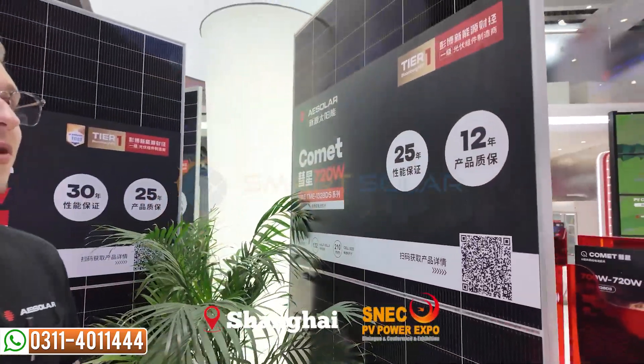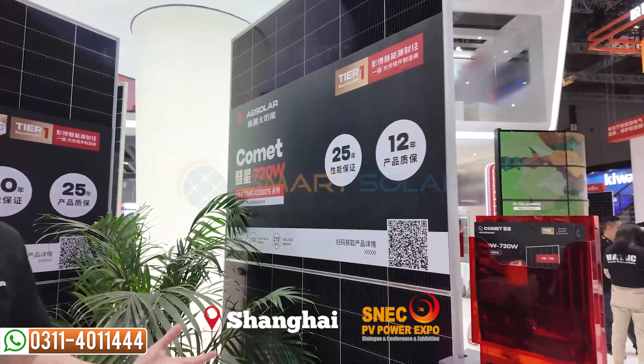Hi, first of all, my name is Yanmaya and I am a sales representative here at AESOLAR. We are a Tier 1 German company with manufacturing lines of 1GW in China and 1GW in Turkey. We have a very broad product range ranging from 300 to 725 watts with either PERC, TOPCON, or heterojunction technology.